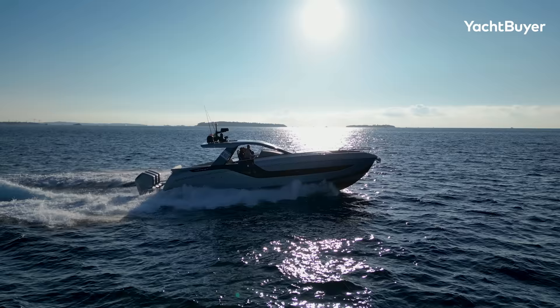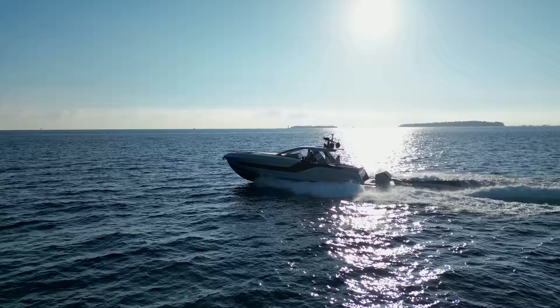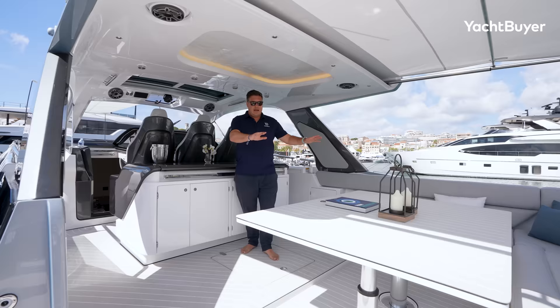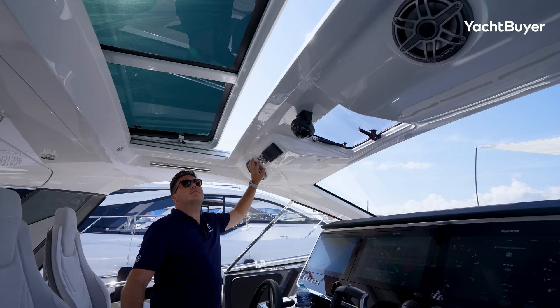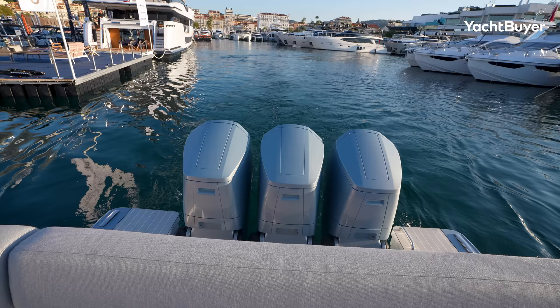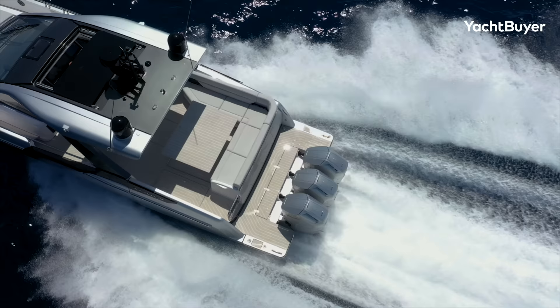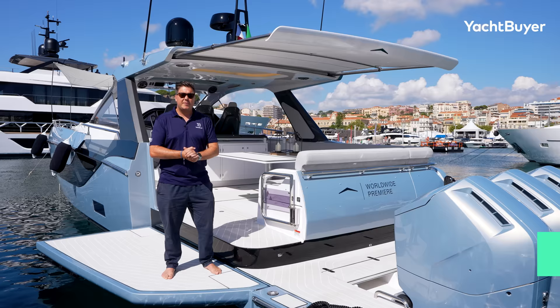This is the Azimut Verve 48 and it replaces the phenomenally successful Verve 47. They sold over a hundred of those boats in just over three years. There are key differences all over the place and we're going to have a full look around the whole thing, but one of the major ones is it's now got triple 600 horsepower V12 Mercurys. So the first thing we're going to do is head out to sea and see what it can do.